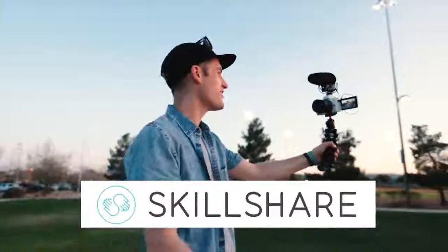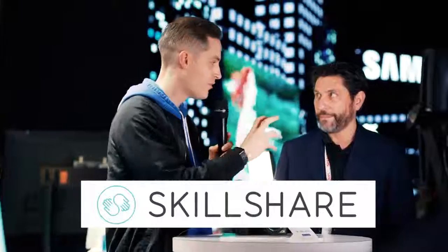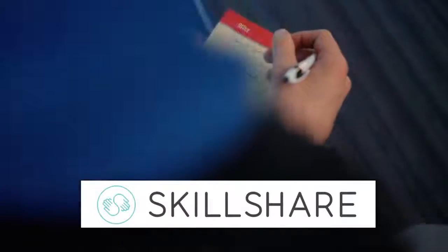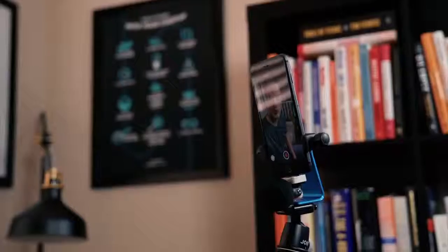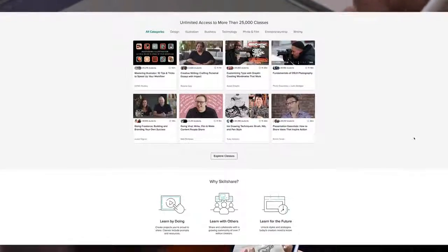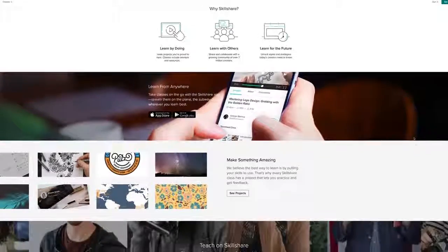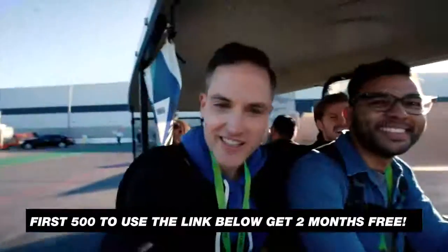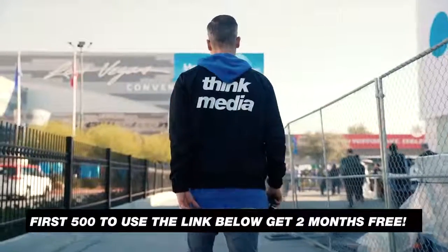This video is brought to you by Skillshare. A lot goes into building a successful YouTube channel — learning video editing, photography, graphic design, and smart business skills. Skillshare gives you access to over 25,000 online classes so you can develop the skills you need to succeed and crush your goals this year. I love getting access to classes from social media experts like Guy Kawasaki and YouTubers like Thomas Frank's class on productivity or Sara Dietschy's class on how to vlog. Skillshare is super affordable with annual subscriptions coming in at less than $10 a month. Join more than seven million creators learning with Skillshare — the first 500 Think Media subscribers to use the link in the description get a two-month free trial. Just click the link in the description to get started today.